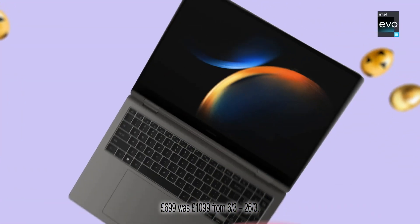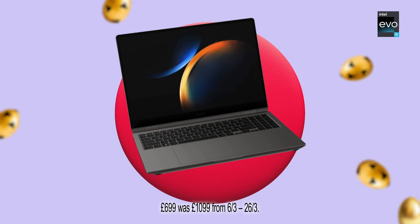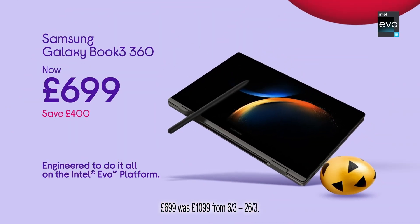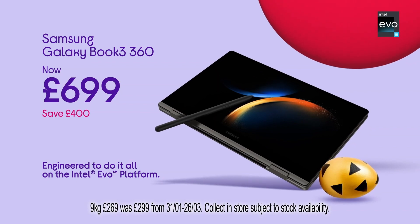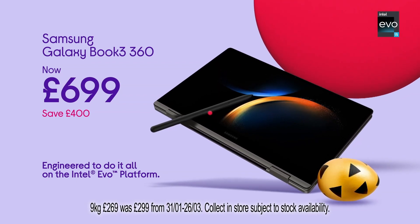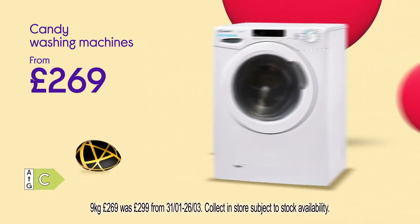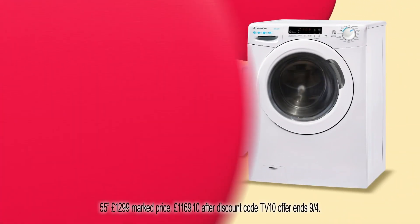Easter Epic Deals at Curry's. Save £400 on the Samsung Galaxy Book 3 360, a 2-in-1 laptop designed on the Intel Evo platform with Super AMOLED touchscreen and S Pen. Amazing deals on Candy washing machines like this 9kg, just £269. Trade up to the 10kg for £10 more. Collect in store today.